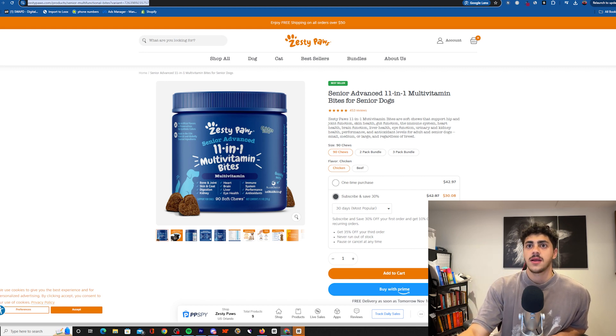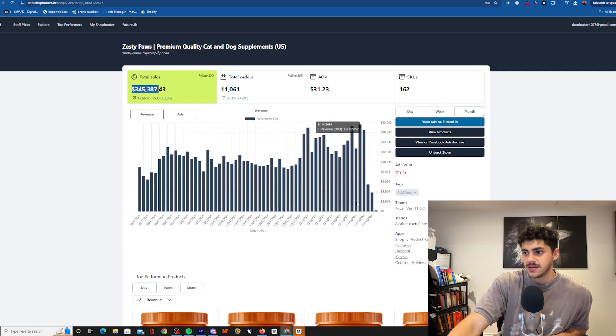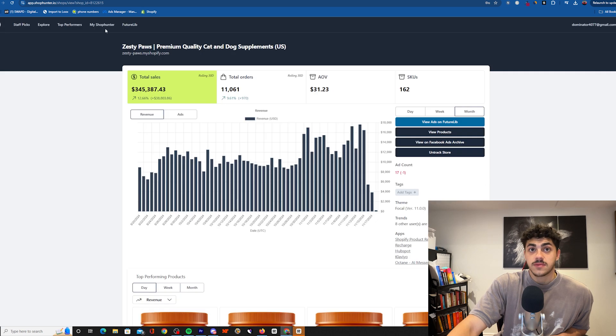I'm surprised with their numbers — I think they'd be doing more, but they're only gonna grow from here. It looks like they might be down-scaling or spending less, or maybe Shop Hunter isn't tracking the full day yet. But look — 73k in a week, averaging 10k days, floating right there. It's a really really good brand and store.